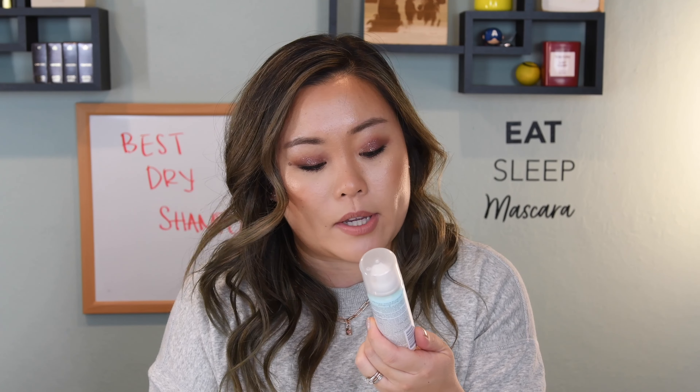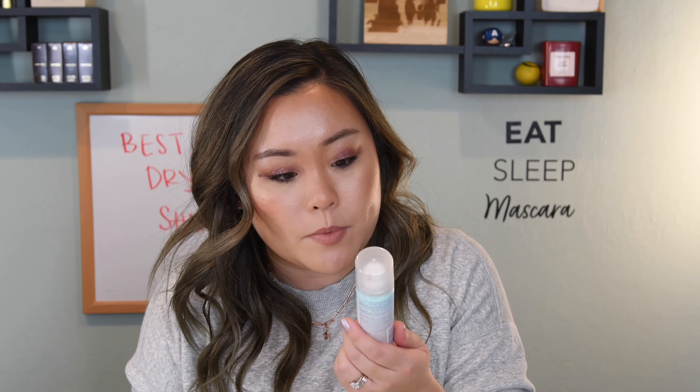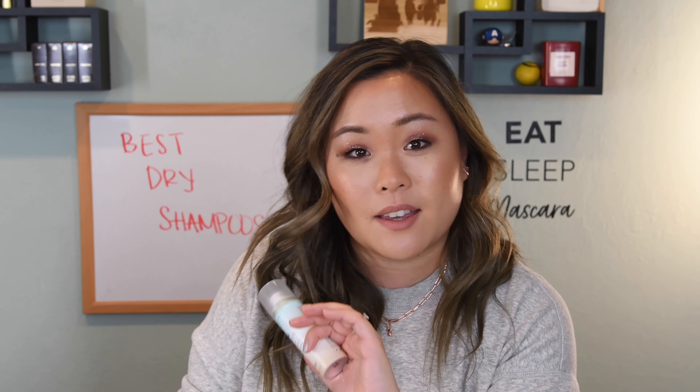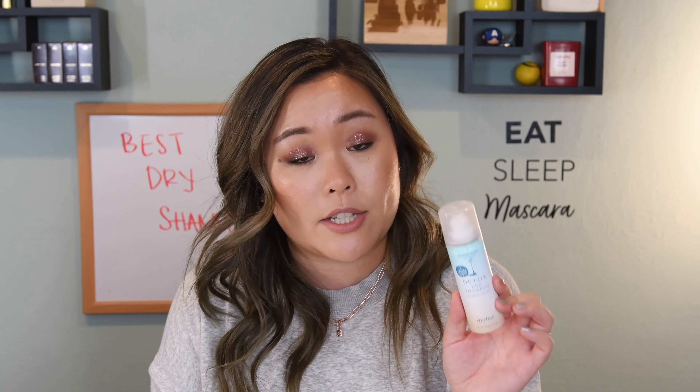The next dry shampoo I wanted to talk about is from Dry Bar. I just have the little travel size right now, but it does come in full size. This is the Detox Dry Shampoo from Dry Bar in the flavor Coconut Colada. I have to make a very strong point here: if you are even slightly adverse to strong fragrances — as in you want a dry shampoo where the fragrance dissipates — this is not for you. The Dry Bar dry shampoos are all super smelly. The original one I don't prefer, but when they came out with the Coconut Colada, I was like yes — this one smells absolutely amazing, like a beach vacation. It also cleanses your hair very, very well.